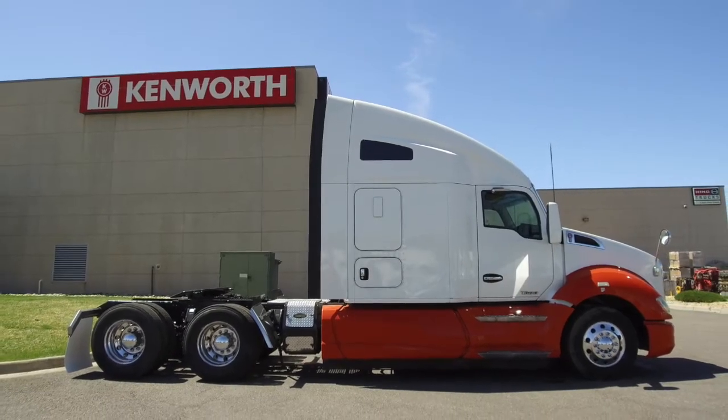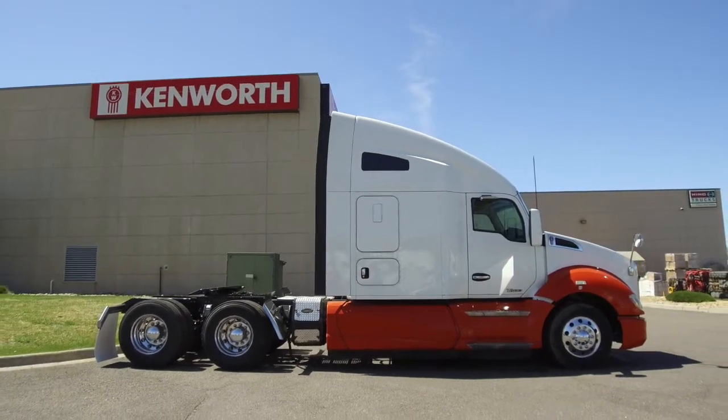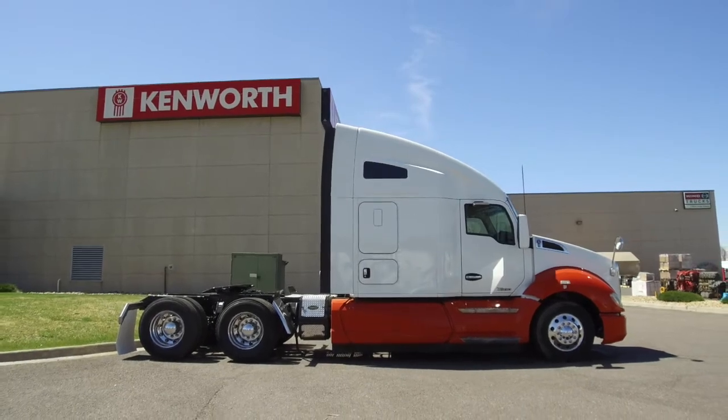Hey truck hunters, now's your chance to nab one of multiple 2014 Kenworth T680s on the MHC Denver lot.